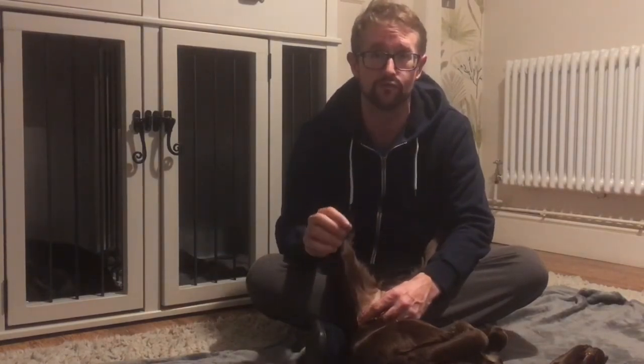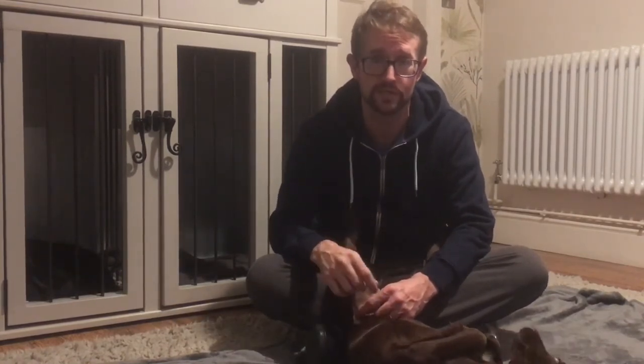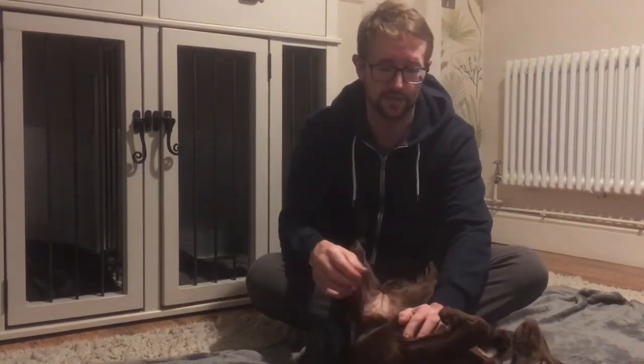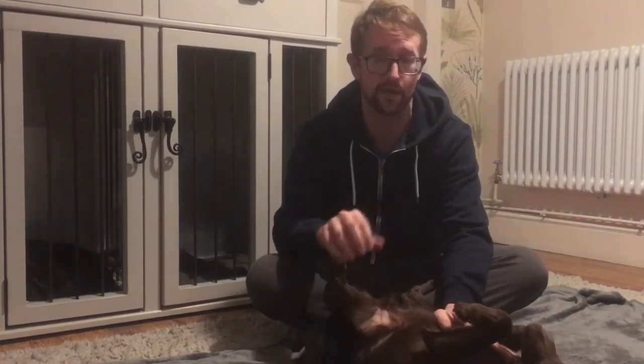Don't react to the sniffing — as soon as the dog starts weeing or pooing, begin praising. Use a command word: 'toilet', 'busy busy', 'clean', 'empty', or 'muck' — whatever you choose. Say it only while the dog is actually doing it, repeating it over and over so the dog associates the action with your command. Say 'busy busy busy busy busy' the whole time they're doing it, drumming it in. Then as soon as they're done, take them out and really reward them, get them really excited.